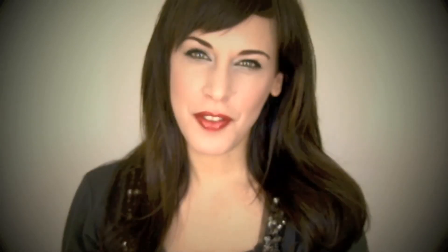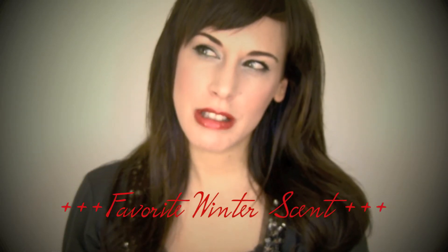My favorite winter scent would be cinnamon-y, spicy nutmeg with maybe a little bit of vanilla in there and some evergreen — just things that you think of when you think of this time of year. My other favorite winter scent is when I'm in the forest, the smell of the air among the trees. That's the best scent. And also eucalyptus — I like that too.